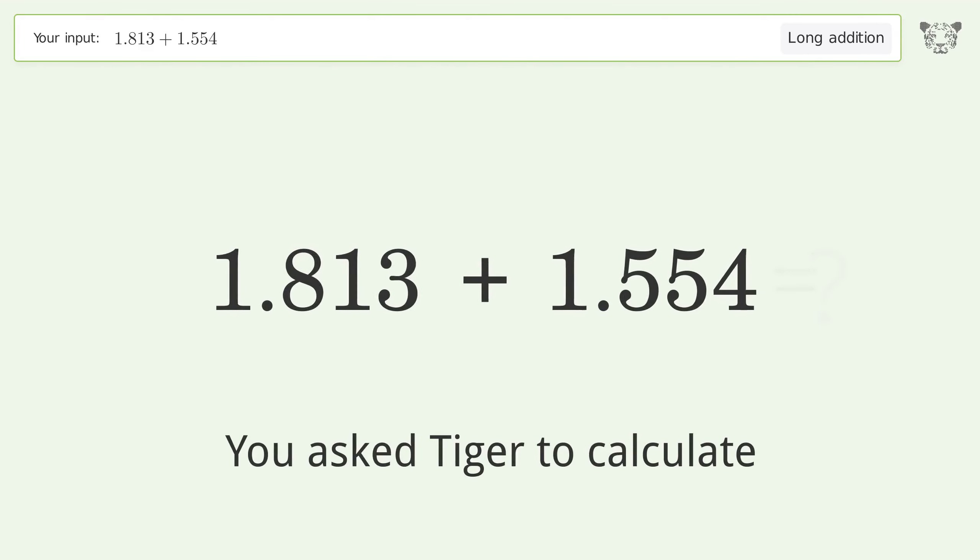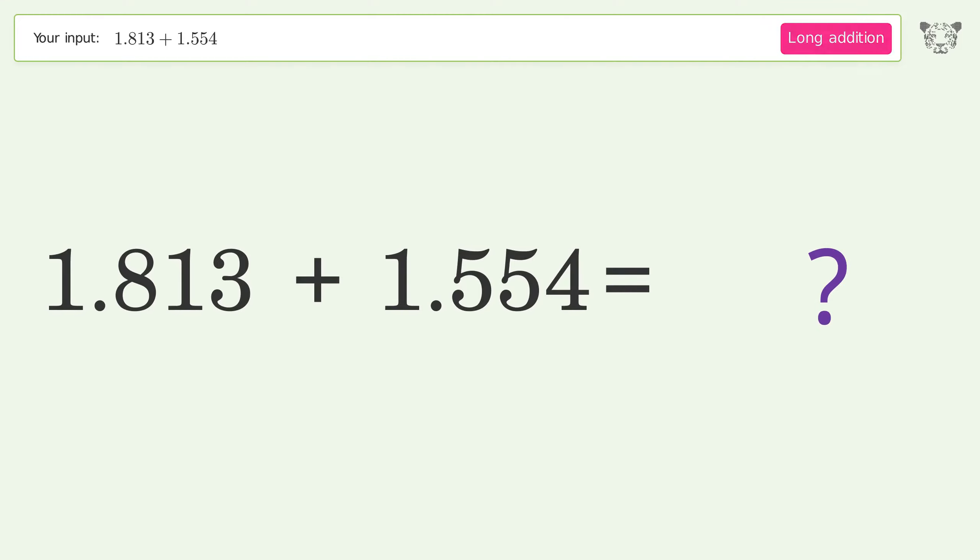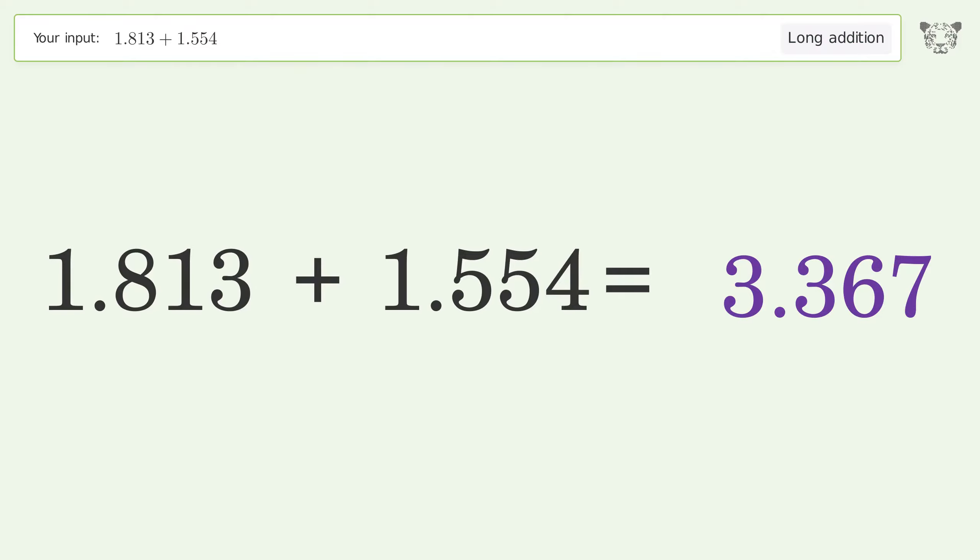You asked Tiger to calculate. This deals with long addition; the final result is 3.367.